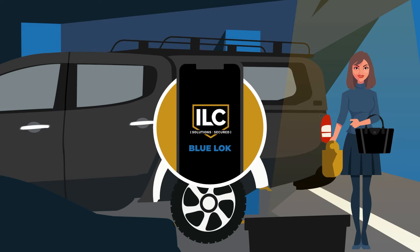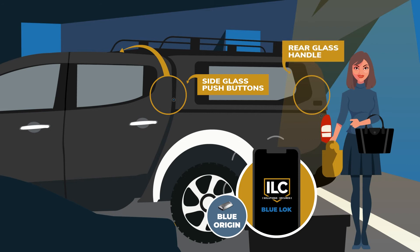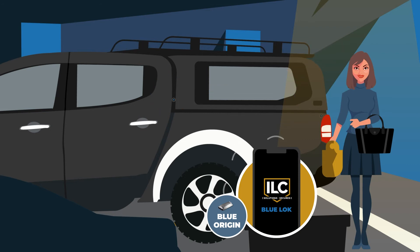That's because Tammy's canopy has ILC's Blue Lock. The Blue Lock technology pairs Tammy's phone with the ILC Blue Origin, which controls actuators at three entry points. When Tammy is within proximity of the canopy, the Blue Lock enabled actuators are activated.